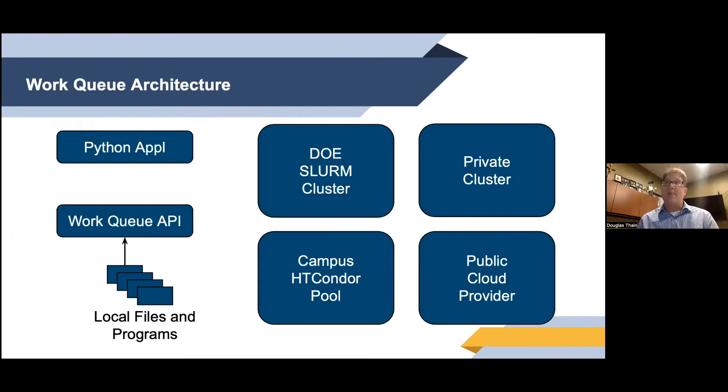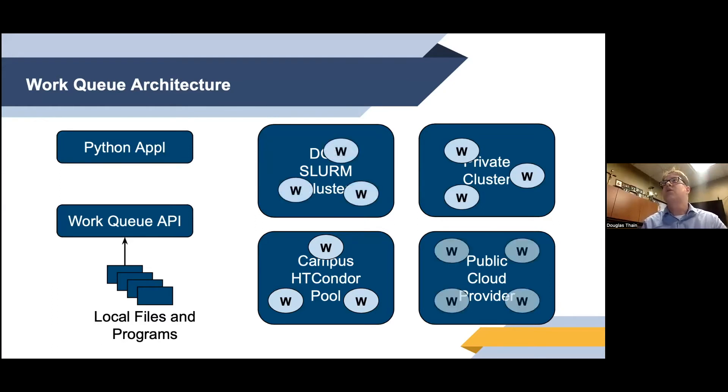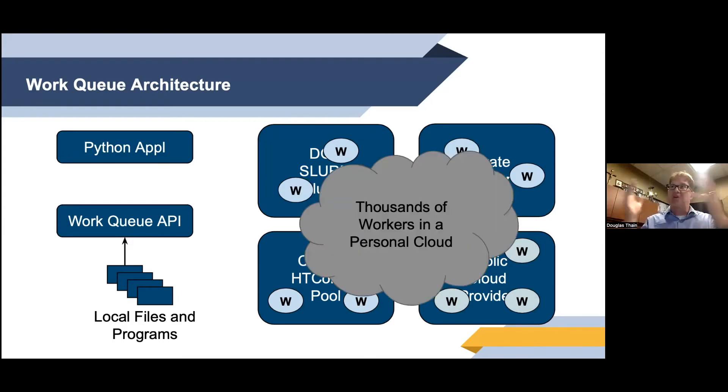The general architecture of this sort of application — sometimes called pilot jobs, glide-ins, or overlay applications — looks like this. You have access to a resource like your campus HT Condor pool, and you deploy some worker processes there. These workers are generic programs not specialized to your application; they can work for any Work Queue application. You may also have access to a private cluster, a machine in a closet, an allocation on a DOE machine, or cloud resources from Google or Amazon where you run more workers.